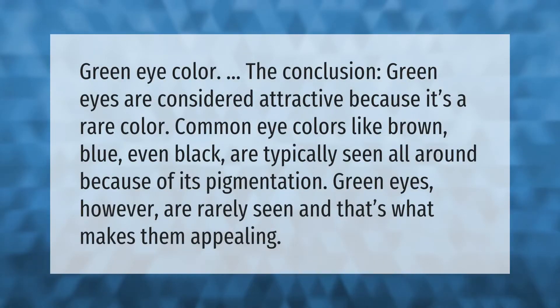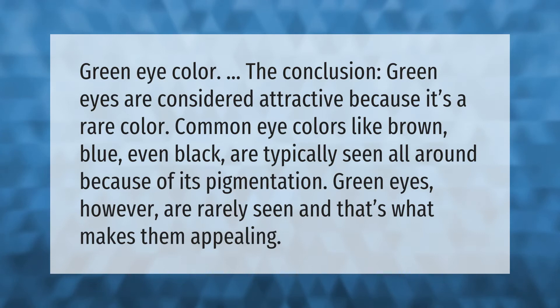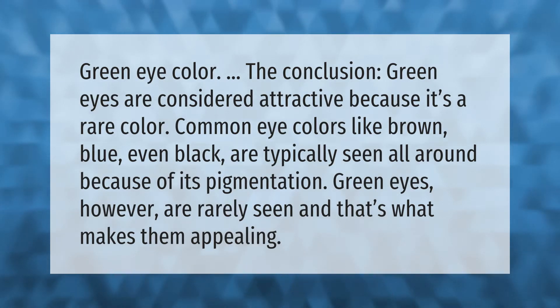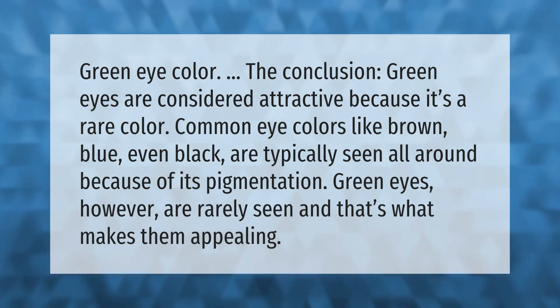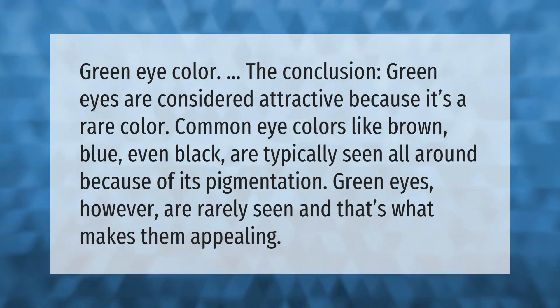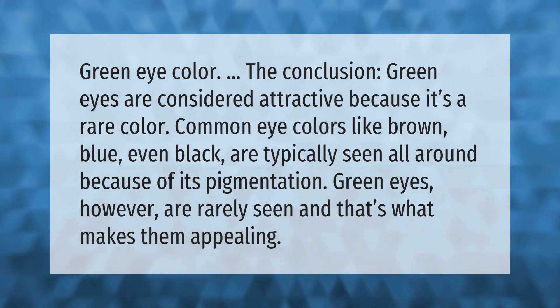Green eye color — the conclusion. Green eyes are considered attractive because it's a rare color. Common eye colors like brown, blue, even black are typically seen all around. Because of its pigmentation, green eyes are rarely seen and that's what makes them appealing.